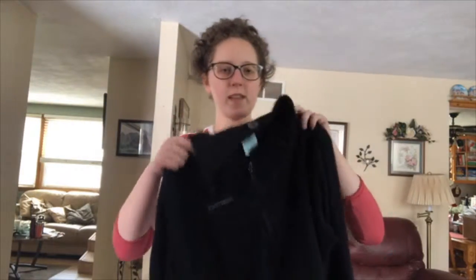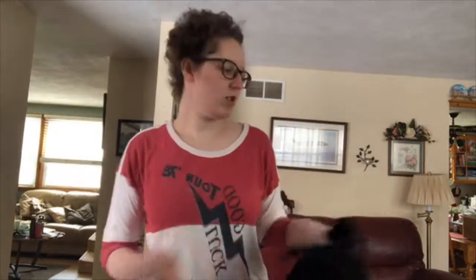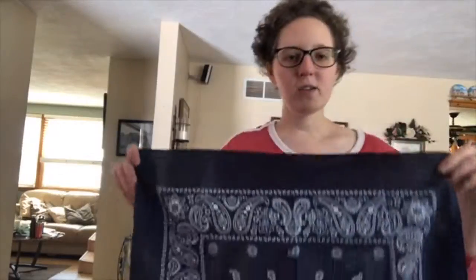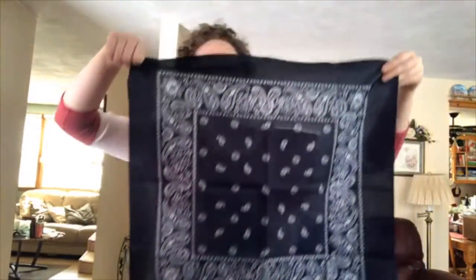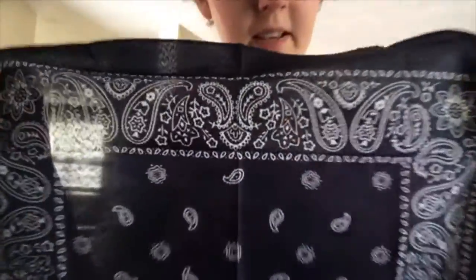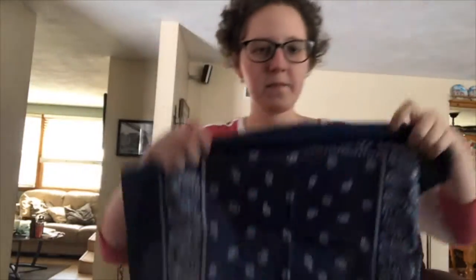So this went down to $1.50 and it's in the men's section — it's Marmot. Really expensive brand. I would keep this but I actually have something just like it. It was $1.99. Look at how beautiful this print is. So this is like a bandana.